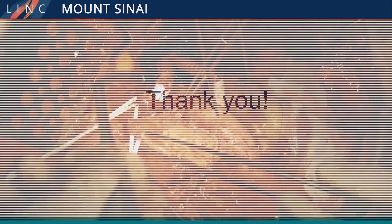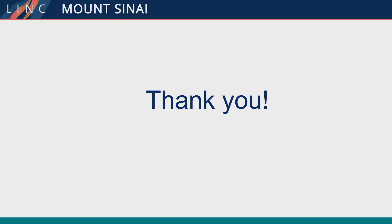Thank you. I know this was a short talk, but unfortunately he had to attend to his wife. Thank you very much.